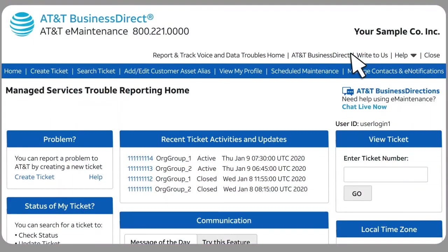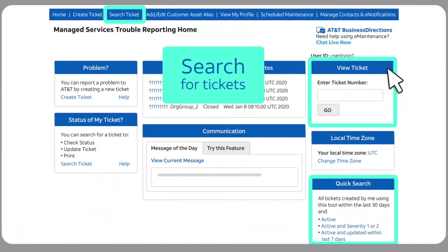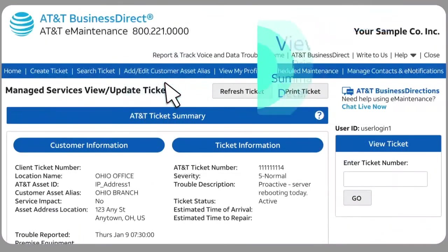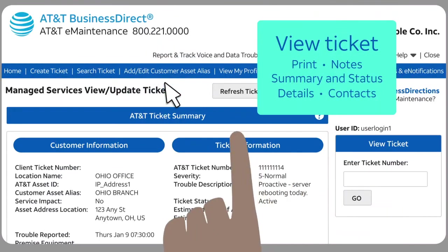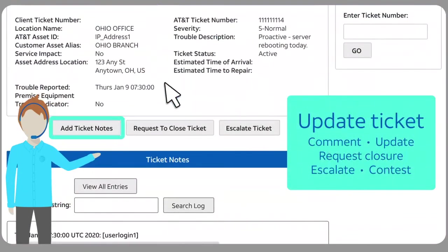But you don't have to wait for a notice. Your tickets are always within easy reach. You can run a search, or if the homepage shows a recently active ticket you want to see, just click it. View and print the latest updates. You can even tap us on the shoulder and make changes, too. Active tickets let you comment, update, request closure, or escalate.